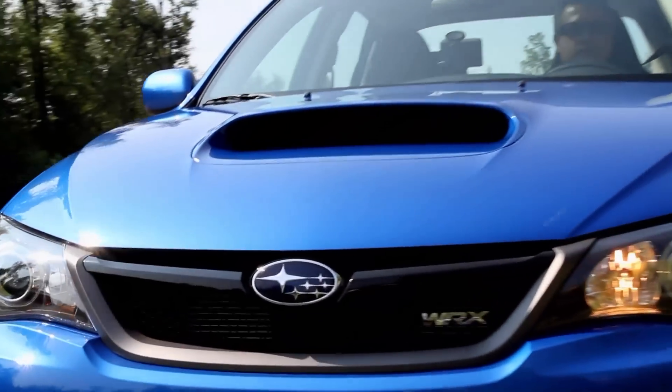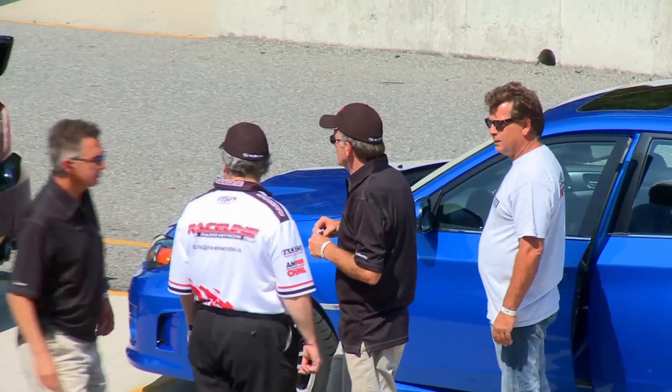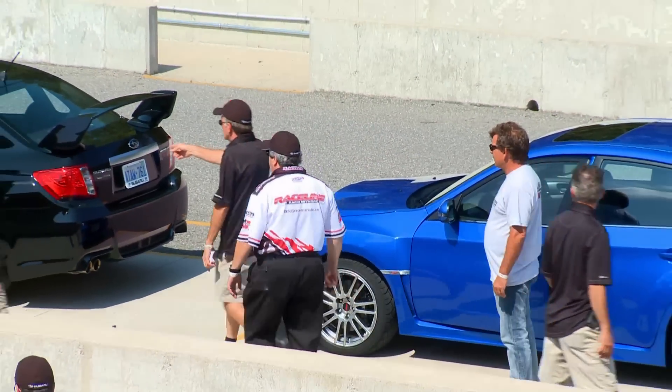It drives and inspires confidence. I was talking to one of the Subaru guys and I said you could give this car another 50 to 75 horsepower, but if it made the car really nervous, most people wouldn't be able to go as fast as they can in this one. Even with the more power. It's because this car, when you drive it, inspires confidence. You can feel it catch itself and you can just lay on it and it goes.